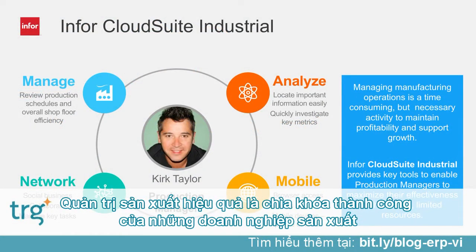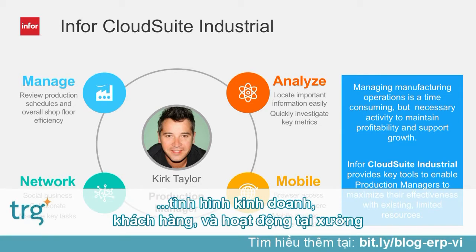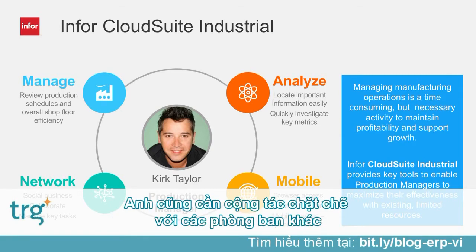Managing production effectively is a key differentiator for a manufacturing company. Kirk Taylor is a production supervisor and to manage his operations well, he requires easy access to timely information about his business, his customers, and the shop floor. He also needs to be able to quickly collaborate with fellow employees.